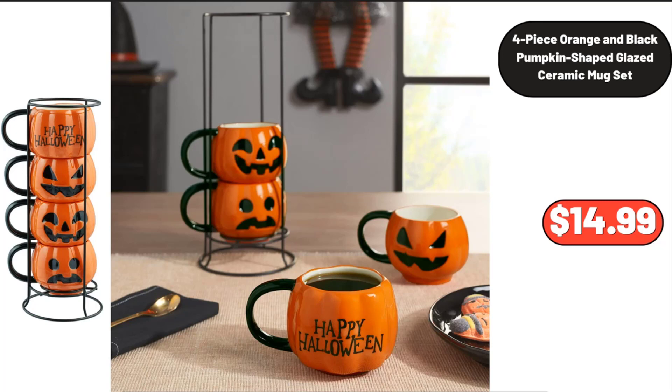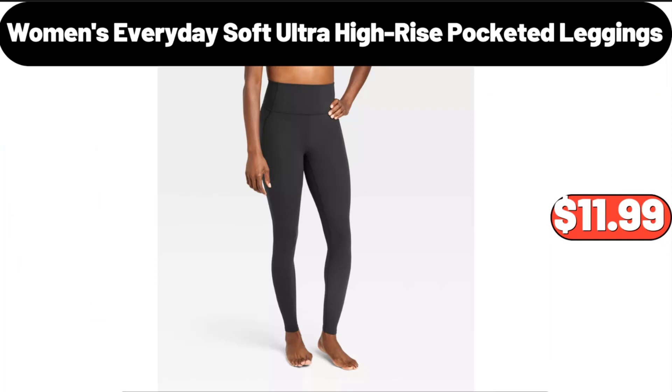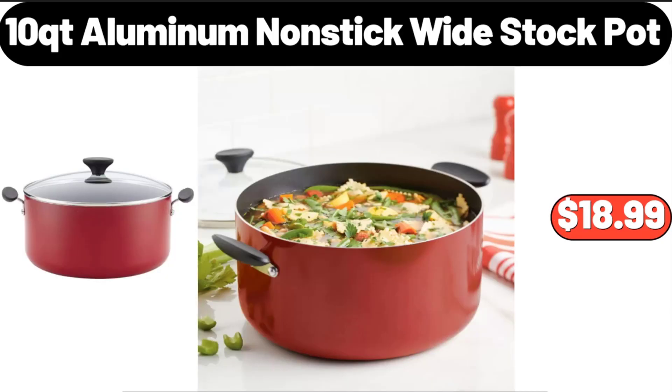Women's Everyday Soft Ultra High-Rise Pocketed Leggings, $11.99. 10-QT Aluminum Nonstick Wide Stock Pot, $18.99.